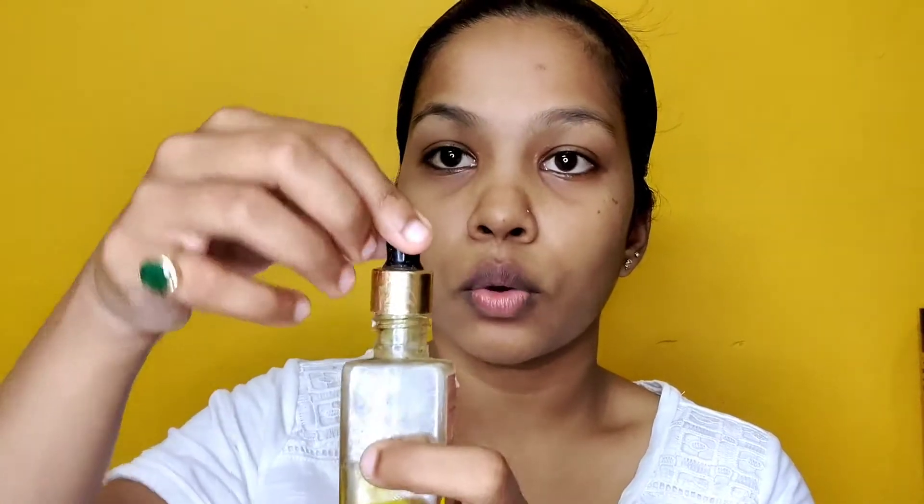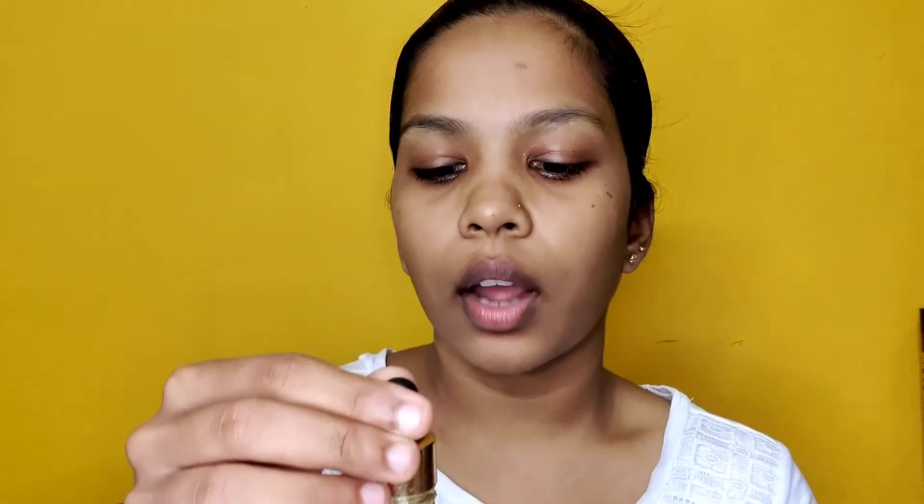The first product I am going to use is Poravedic Khunkumadi Thailam, which looks like this. It didn't come with a scooper like this — it came with a normal dhapkan, and I had a used bottle of rosehip oil or tea tree oil and I have just removed it and kept it here so it is easier to remove the product out.